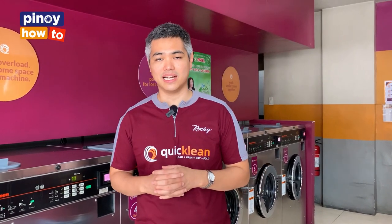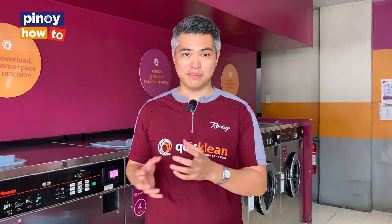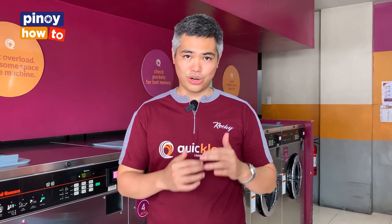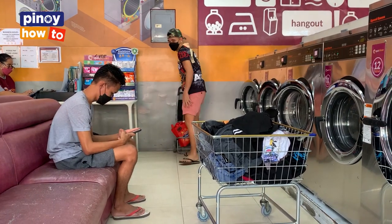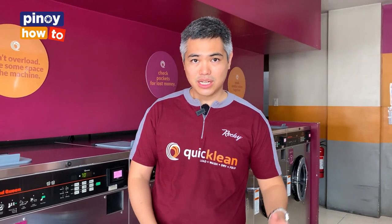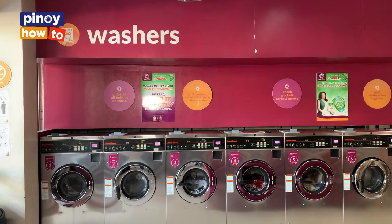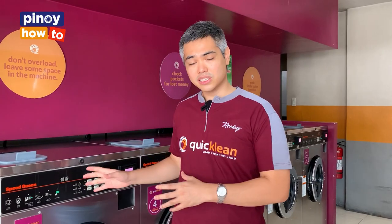Isa pang important na matutunan natin ngayon, relevant sa current environment noon na pandemic, is ano nga bang magagawa natin para ma-minimize yung risk? So pag pupunta ka sa laundry shop, gusto mo i-reduce yung oras na nandoon ka. As much as possible, gusto mo in and out. Couple of tips: yung isa, mag-sort ka na sa bahay. Huwag mong dalhin dito yung laundry tapos dito mo ihiwalay yung lights doon sa medium, yung mga puti doon sa mga may kulay. Gawin mo na yun sa bahay para pagpunta dito, diretso na lang agad sa washing machine. Tapos yung isa pang pwede mong magawa para ma-minimize yung risk is gumamit ng industrial machine.